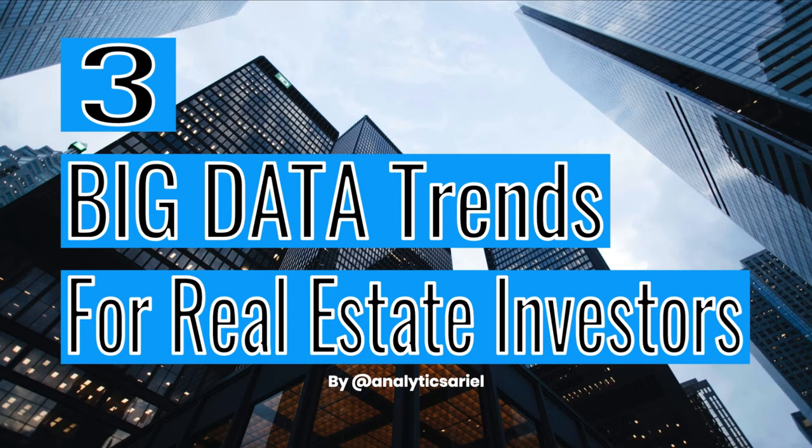You're going to learn three big data trends for real estate investors. Given the rise of technology and big data, we as investors have so many tools available to use in order to find great deals. By understanding the big data trends occurring now, you can adjust your investment strategy to remain ahead of the curve and to increase your cash flow. My goal is for you to start thinking of how you can employ these trends in your strategy to increase your real estate portfolio. With that, let's get started.